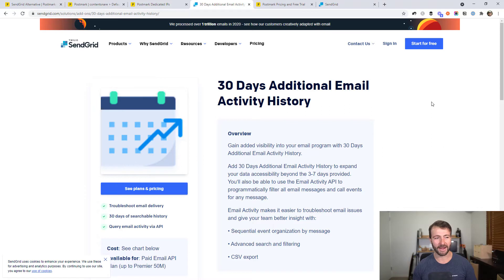The other thing that really annoyed me is that you have to pay extra to get additional email activity history. By default you get between three and seven days. If you were trying to debug problems — like if a customer says they didn't receive an email from more than a week ago — you can't find out what happened because there's no activity history. To get a month of activity history and have to pay for that is ridiculous. SendGrid is very much a nickel-and-diming type company where they charge you for every little thing.